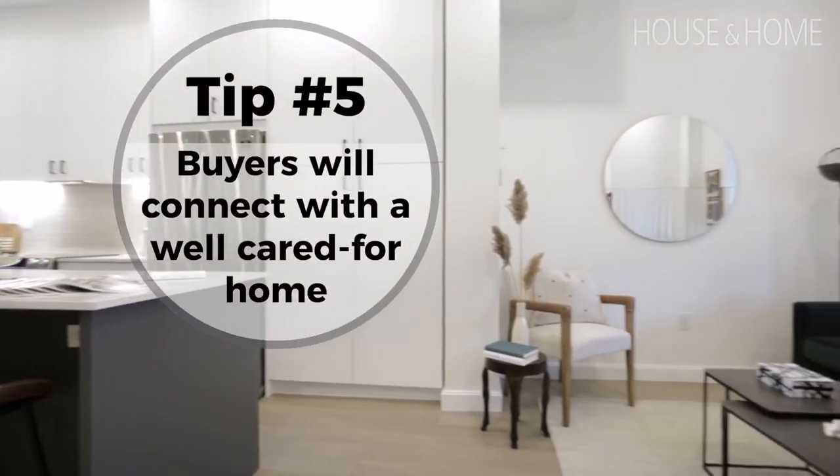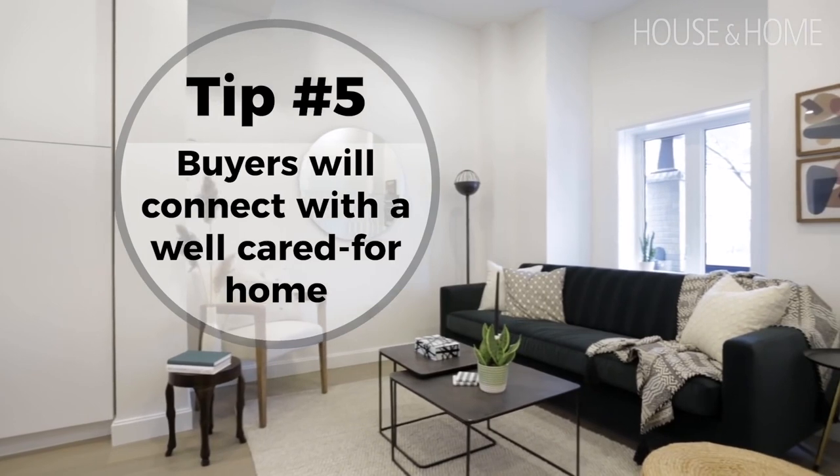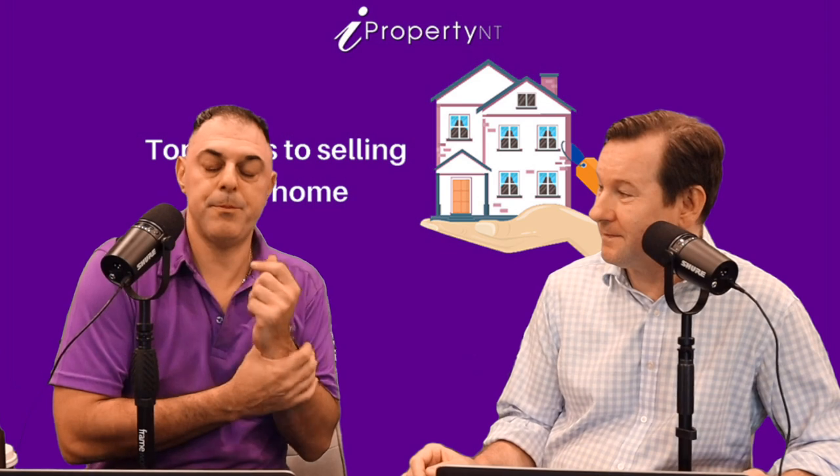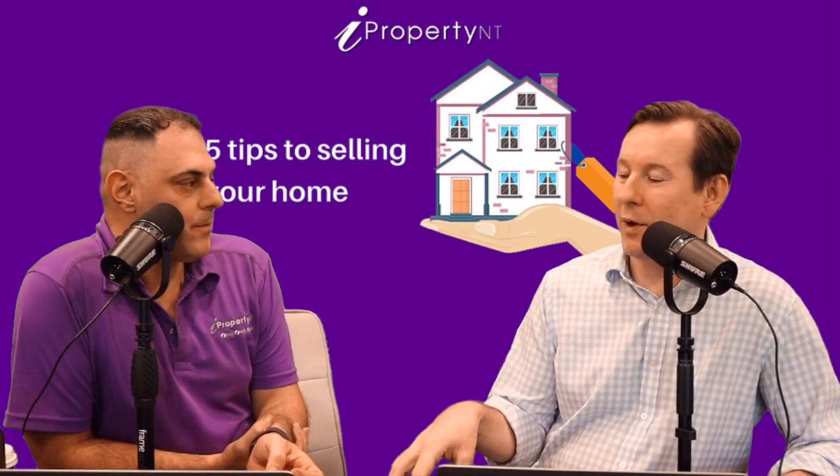Last but not least, make sure you select a great agent to sell your house. A great agent is one who is genuinely interested in your place, because some agents walk in, tick a box, and move on. It's that personal connection between the agent, you, and the property that gets them into the process of selling. Also look for agents who use the most up-to-date and modern marketing techniques, because if your place isn't marketed, no one's buying it. Be careful what you're quoted on a selling price.